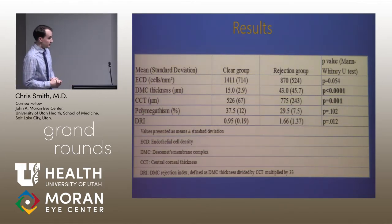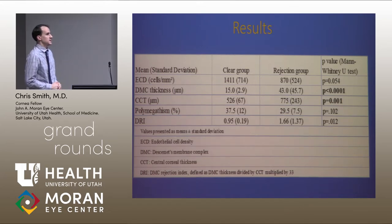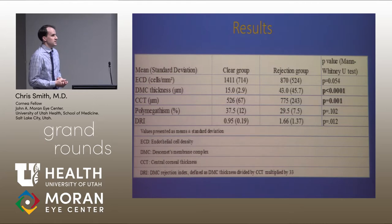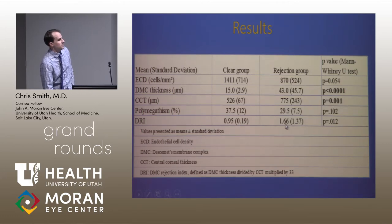The results showed that compared between our clear and rejection groups after slit lamp examination, we had 15 grafts in the clear group and 43 in the rejection group. Descemet's membrane thickness was 15 microns versus 43 microns in the rejection group, which was highly statistically significant. Central corneal thickness was also significant as expected. Applying our index was also significant — it was much higher in the rejection group, suggesting Descemet's membrane is growing thicker than the entire cornea.